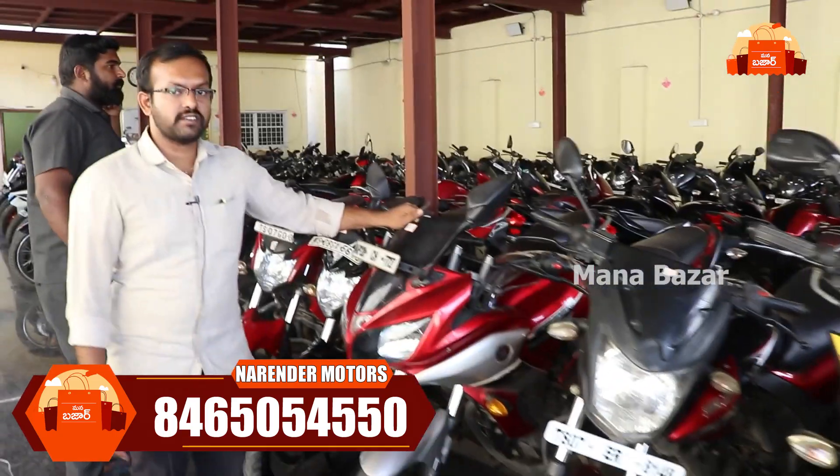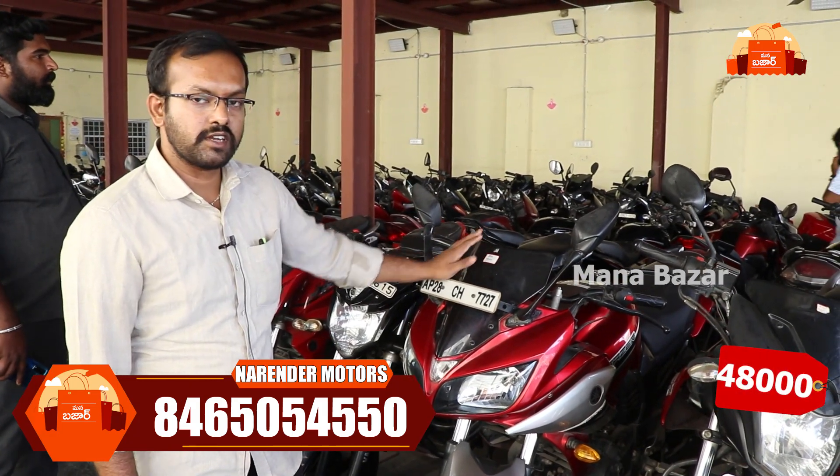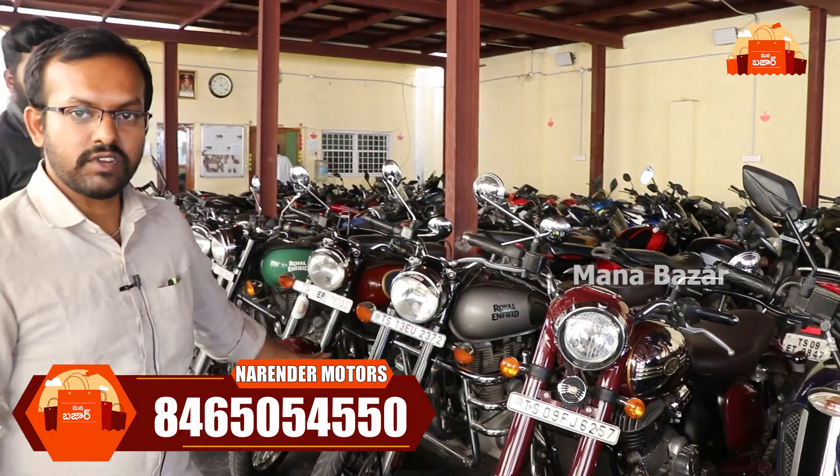We also have the FZS — a 2014 model at ₹48,000 (MECO ARN). This model is in the Java and Royal Enfield series.